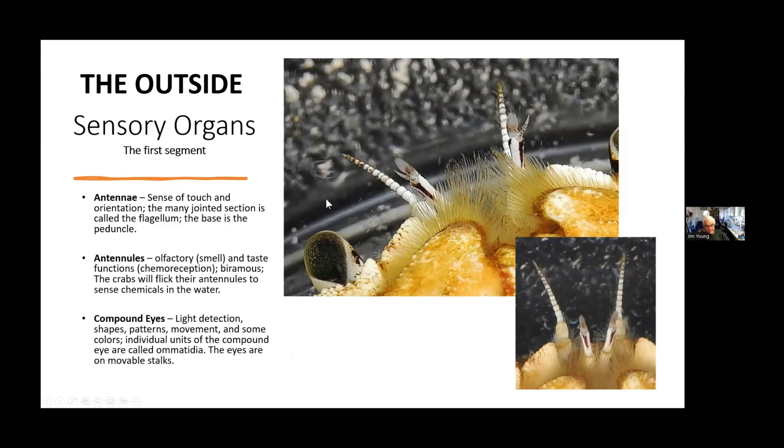On the front side of the crab are some sensory organs. There are antennae — with a flagellum and a peduncle at the bottom — which are sensory to touch. When the crab moves around, it can feel things with these. Then there are antennules, which are olfactory — for smell and taste. These are biramous, meaning they have two little branches on the ends. The crab flicks these through the water to sense chemicals.